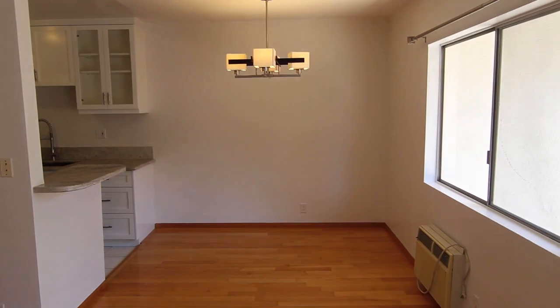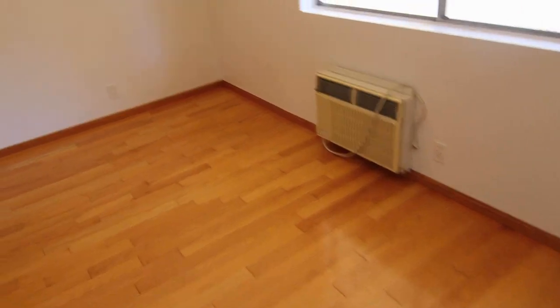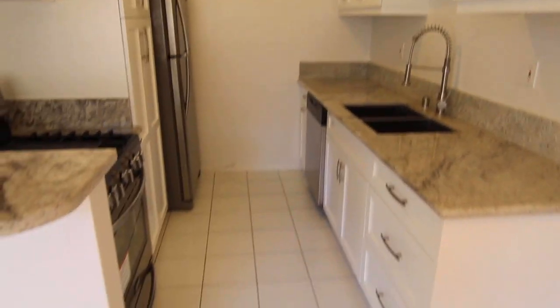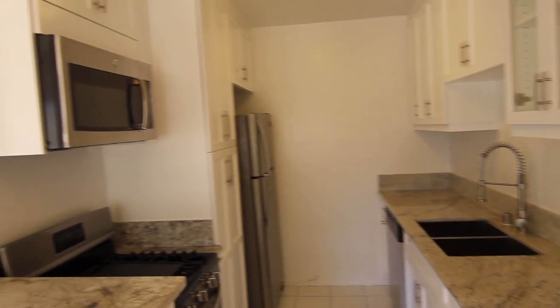There's a formal dining area with both air conditioning and a chandelier. The newly remodeled kitchen features nice tile flooring, marble countertops, and plenty of storage.